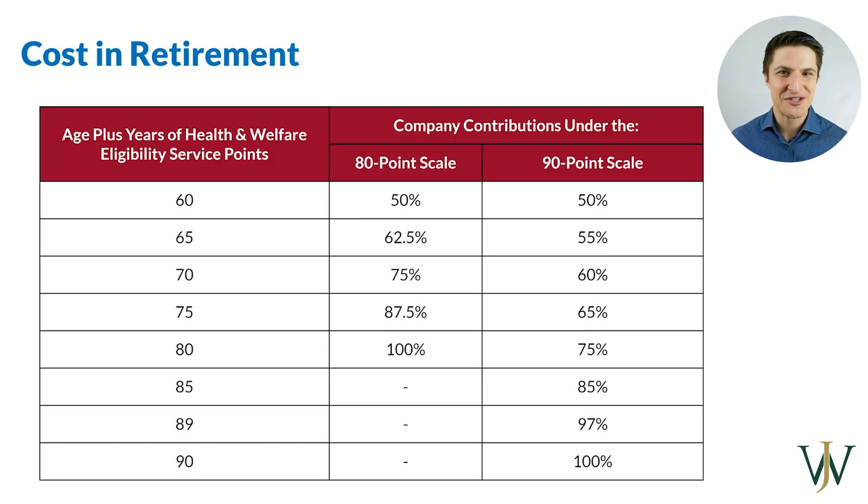So let's talk about everyone's number one concern — what is it going to cost me in retirement? Currently, the employee's portion of your premium is covered by you, the employee. The employer's portion is covered at 100%, so Chevron subsidizes the employer portion of the premium.